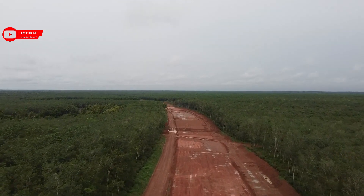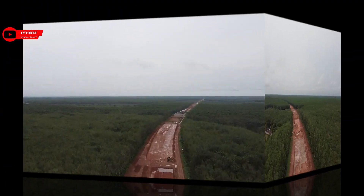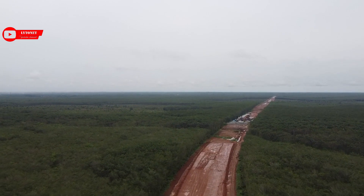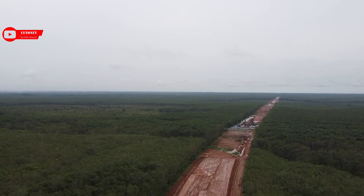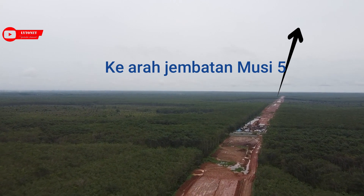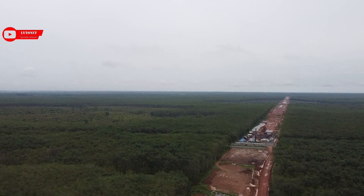Jalan Tol Trans Sumatra ini ramah lingkungan. Di Lampung ada terowongan untuk gajah, sedangkan di Kapal Betung ada jembatan agar tidak merusak lingkungan baik flora maupun fauna, yaitu Jembatan Musil 5 yang telah keluarga Lito review sebelumnya, di mana jembatan ini didesain agar kapal bisa melintas di bawahnya.